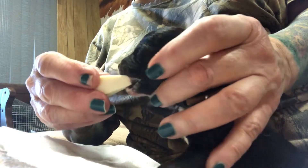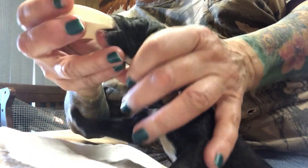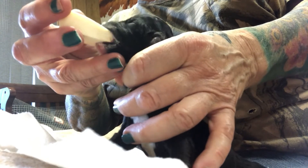I just keep feeding until they quit nursing on it, because then they fall asleep.